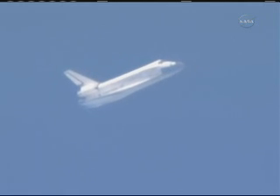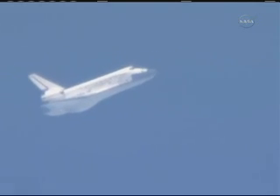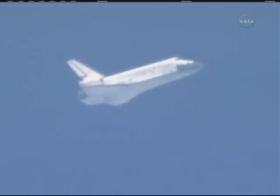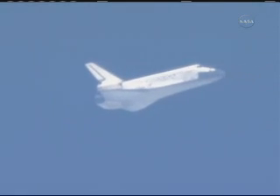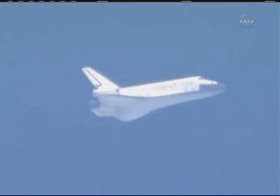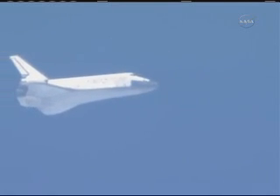Discovery now dropping 212 feet per second. Discovery, you are on energy approaching the HACC. Latest winds now 17, peak 25, out of 150, so it's straight down the runway. We ran the energy numbers with the higher peak wind that we gave you earlier, which was the 18 peak 28, still getting you 2,200 feet down. So we'll call it 2,100 at 195.